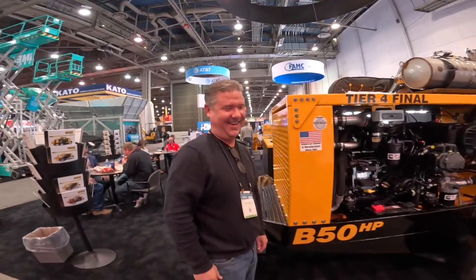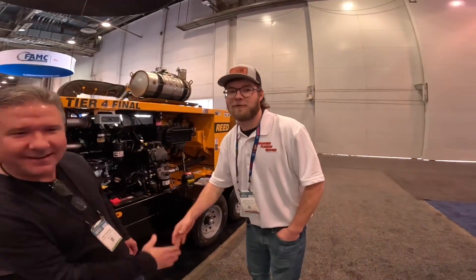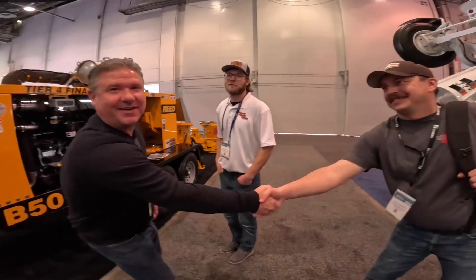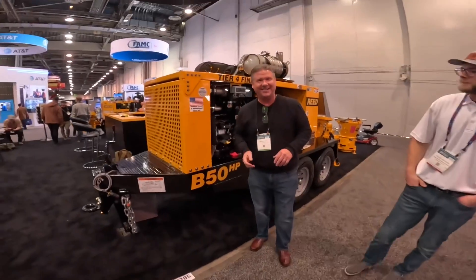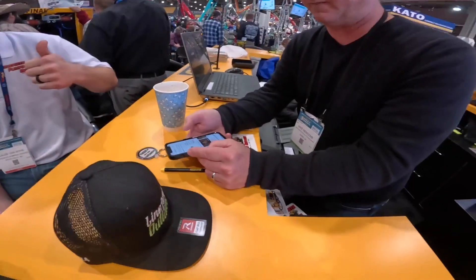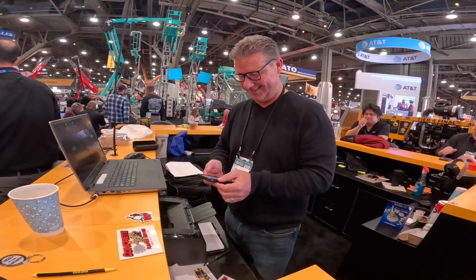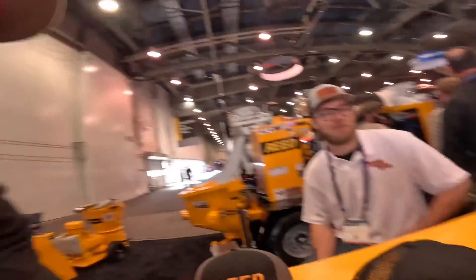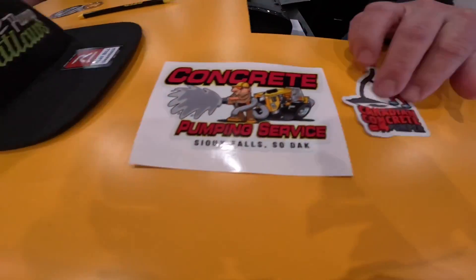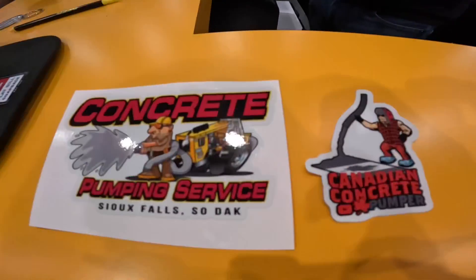Thanks to Mike Newcomb at Reed Concrete Pumps, Scott, and Caleb. Thanks for coming by — it's always good talking. Mike's subscribing to both our channels — if a couple of old guys like us can do it, you can too. Subscribe, and buy a Reed.